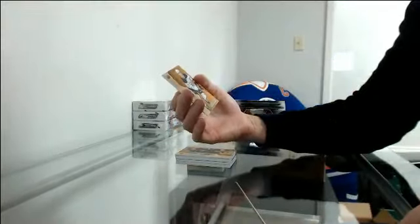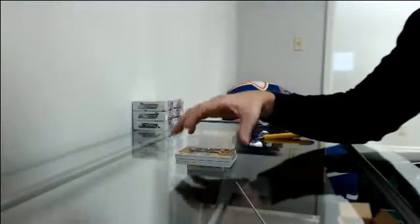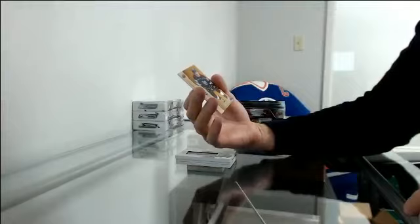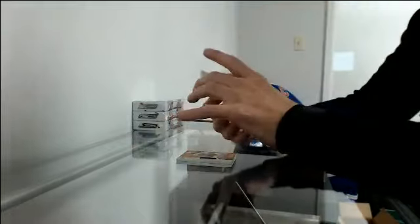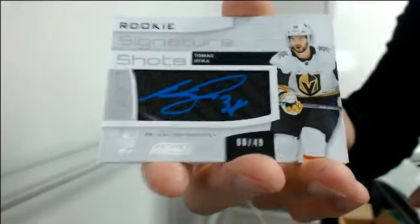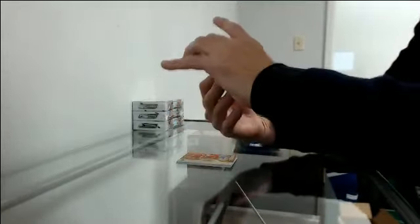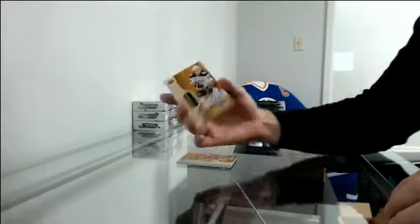Base out of 299 for Buffalo, Jack Eichel. A rookie out of 209 for L.A., Jarrett Anderson-Dolan. Rookie signature shots 8 of 49 for Las Vegas, Thomas Heike. Rookie — looks like a stick auto — out of 65, number 4 of 65 for Anaheim, Sam Steele.